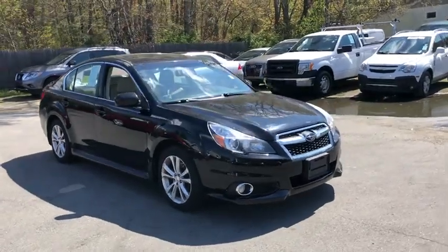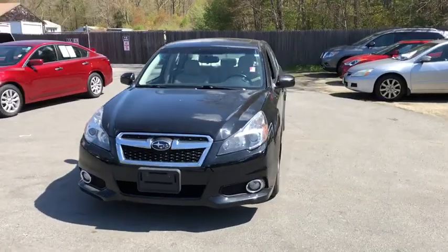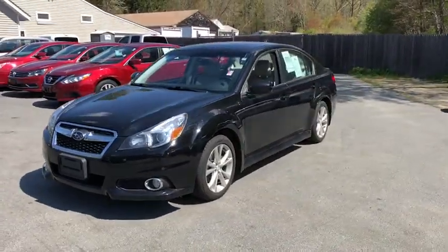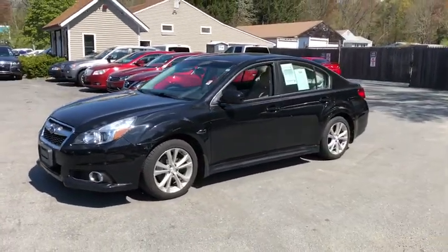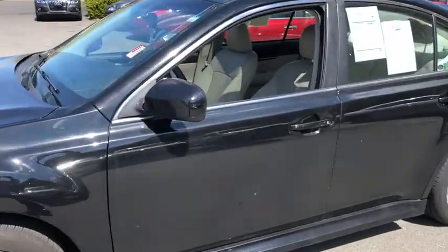The 2014 Subaru Legacy. The Subaru Legacy offers a roomy interior and a dynamic drive you feel every second you're in the driver's seat. It's a refreshing alternative to the alternative. This vehicle has less than 100,000 miles.